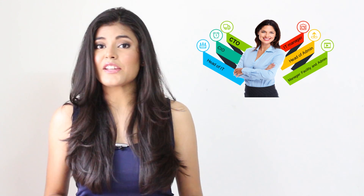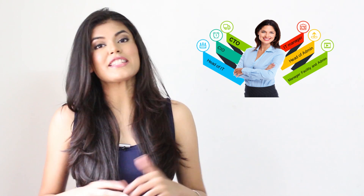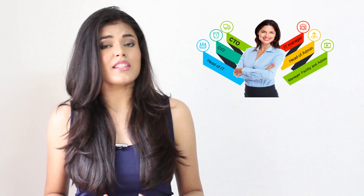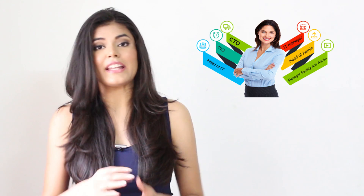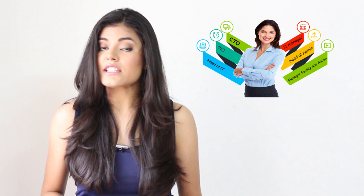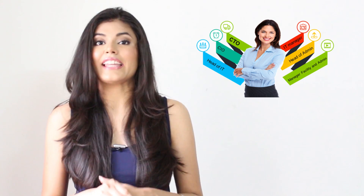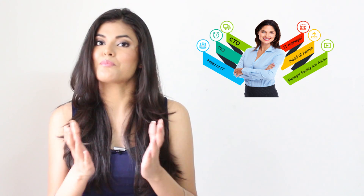As you know, data centers are becoming the most important element of IT infrastructure to keep your business running. Being an IT manager, CTO, CIO, or head of facility and administration of an organization, it becomes one's responsibility to monitor temperature during summers, humidity and water leakages during rainy season of your data centers, branch communication rooms, or remote sites like ATM and BTS rooms, at priority.